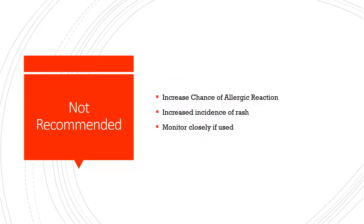It is not recommended that allopurinol and amoxicillin be used together simply because the allopurinol increases the chance of an allergic reaction, and that reaction is usually seen as a rash. So the literature suggests they not be used together. However, your prescriber may determine that that's the best antibiotic and may use them together, and you'd be monitored closely. You'd want to let the doctor know if that rash developed and they'd have to make a decision from there.